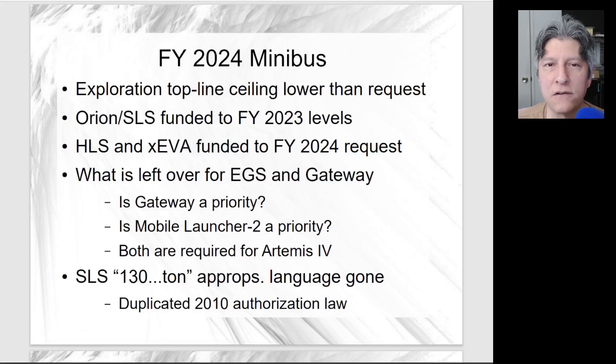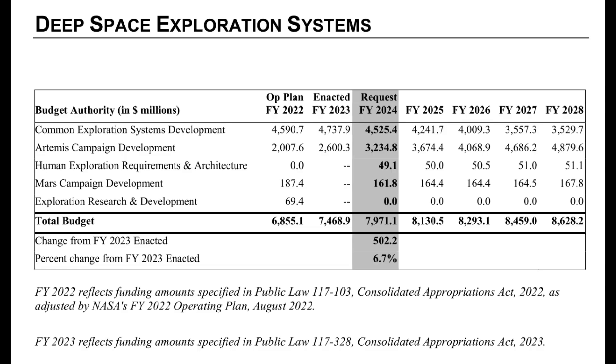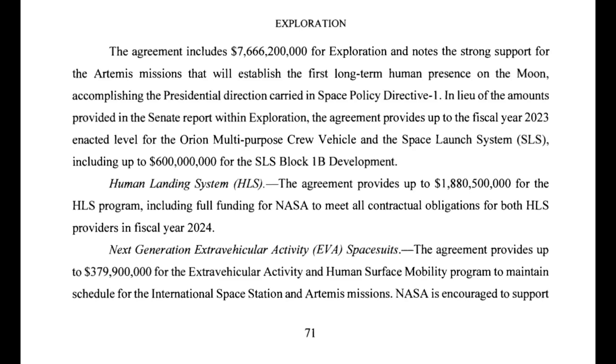And then the budget for fiscal year 2025 is coming out tomorrow. The FY 2024 minibus that was passed last week by Congress and signed into law by the president lowers the top-line budget ceiling — cut from the requested $7.9 billion down to $7.67 billion.